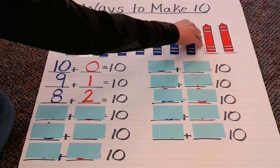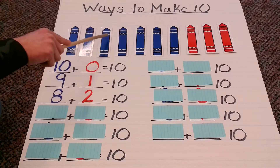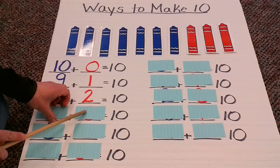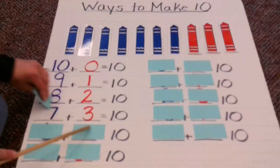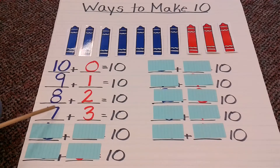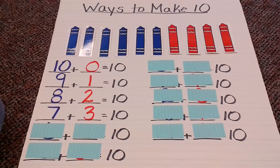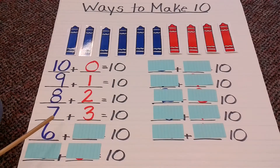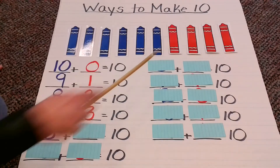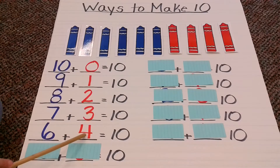Time for another flip. Let's see how many blue: 1, 2, 3, 4, 5, 6, 7. How many red? 1, 2, 3. Here's my next combination — 7 plus 3 equals 10. Then after another flip, we count 6 blues and 4 reds. So the combination is 6 plus 4 equals 10.